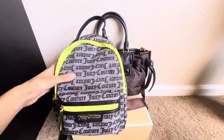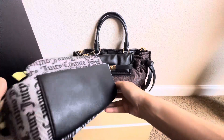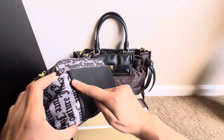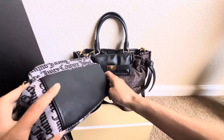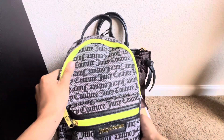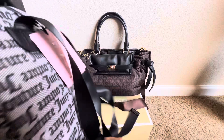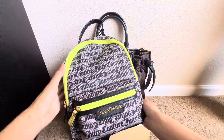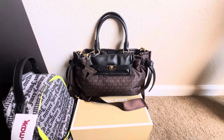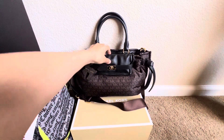This TJ Maxx one doesn't feel as amazing quality. The bottom is a stiffer material and you can tell it's made of cheaper materials. It's still a beautiful nylon style backpack — definitely a good way to get the look for less if Michael Kors is a little bit too expensive in your price range. But I can tell you the truth that the Michael Kors is definitely a luxurious material and bag.